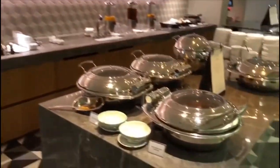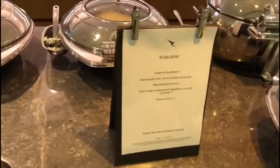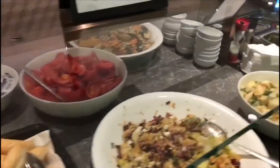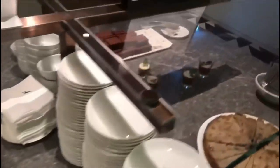The lounge food offering consists of a buffet. There is a hot section with plenty of hot dishes like rice dishes or soups. There is then a cold station which had sandwiches and salad, and finally there's also a section where you can grab some desserts like cake. All the food overall was really good.